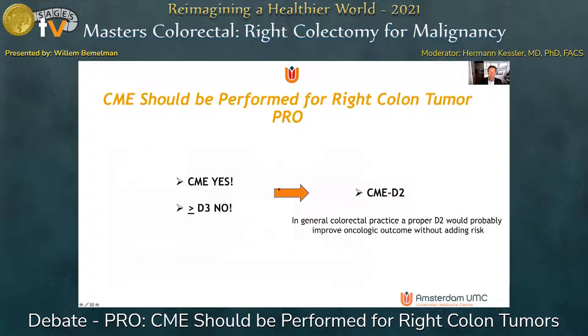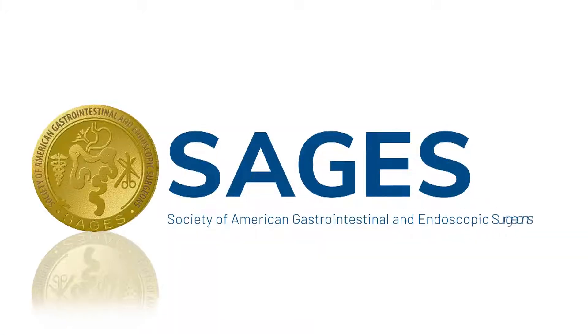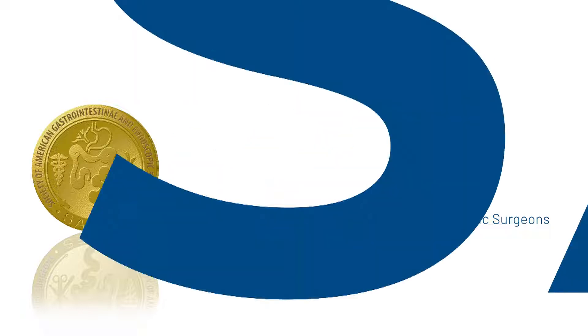Ladies and gentlemen, CME — for sure there's no debate — but with respect to lymphadenectomy, probably CME D2 will suffice and will translate into superior oncologic outcome without adding additional risk. Thank you for your attention.